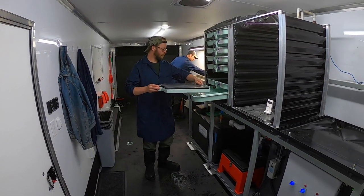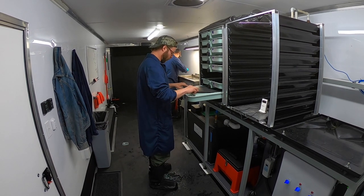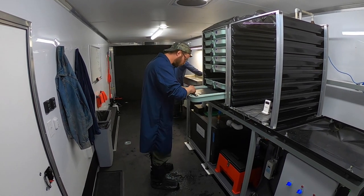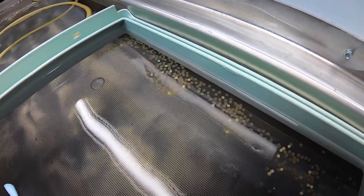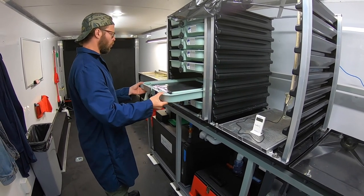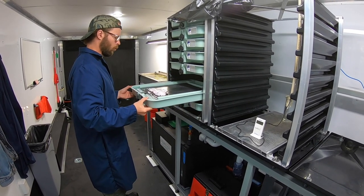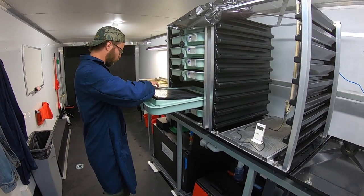Upon arrival at the unit, the eggs are disinfected and the stream water they were transported in is destroyed. The eggs are counted and female fecundity assessed, which helps biologists in future planning for that stream. The eggs are then put into incubation trays with a constant flow of water to remove CO2 and any other impurities, as well as to provide oxygen to the eggs.